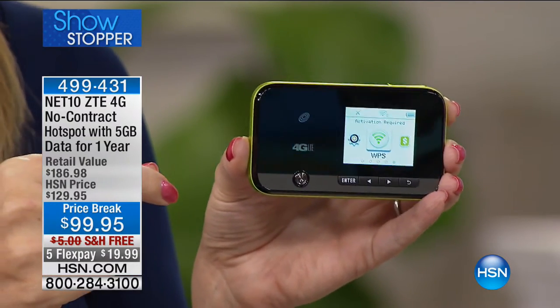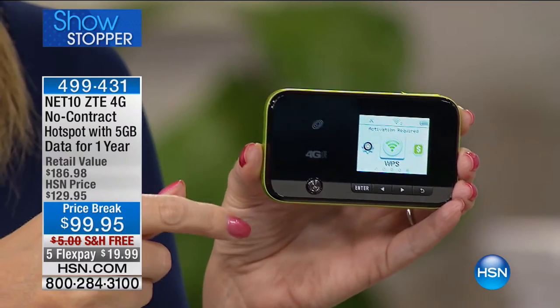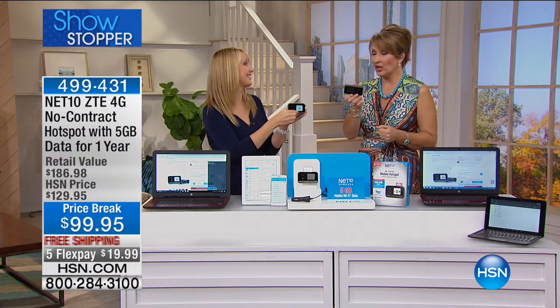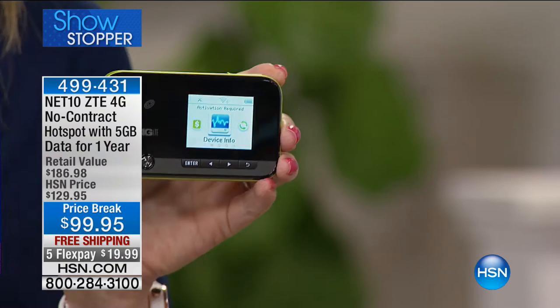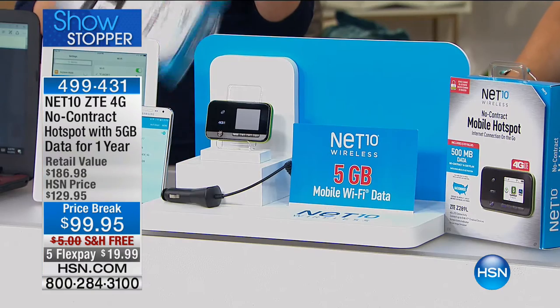When your power goes out in your home, your router relies on power — so you don't have wifi at home. Think about this as a way to get up-to-the-minute weather information. You lose power, you lose your communication completely. Now it doesn't matter where you are — you are your own hotspot. Five gigabytes is good for an entire year. The retail packaging only gives you one-tenth of what we're providing here at HSN — you're getting 10 times the data for one low price with no bills.